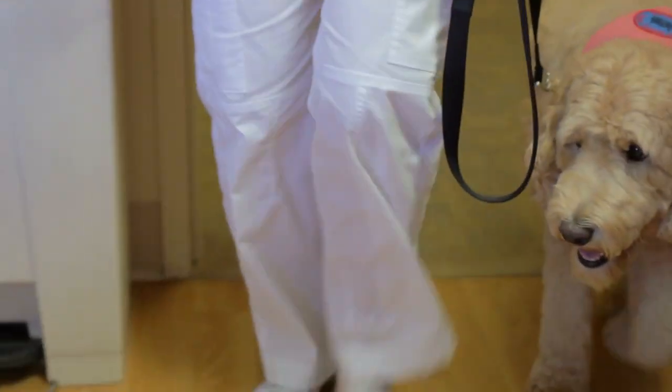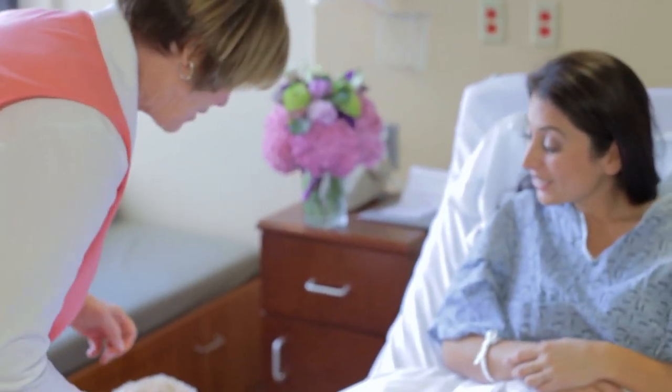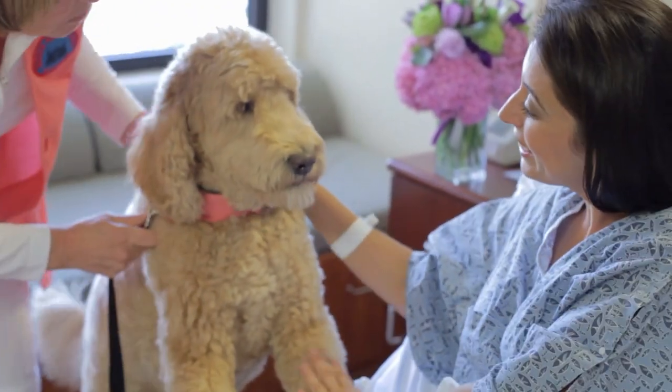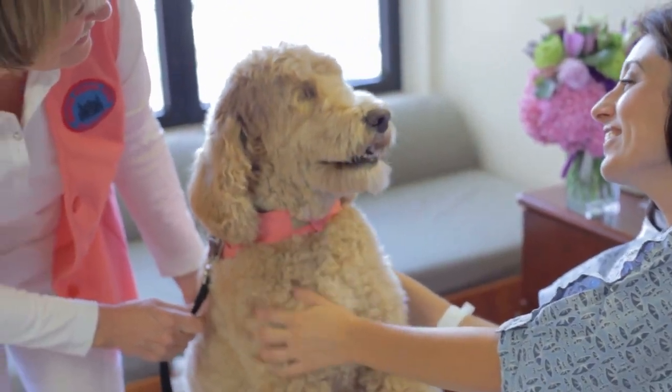Dog assisted therapy is a specific type of animal assisted intervention where dogs become co-therapists during sessions to help users improve their physical, emotional, cognitive or relational functions. If you would like to know more about the work of therapy dogs and its benefits, keep watching this AnimalWise video.